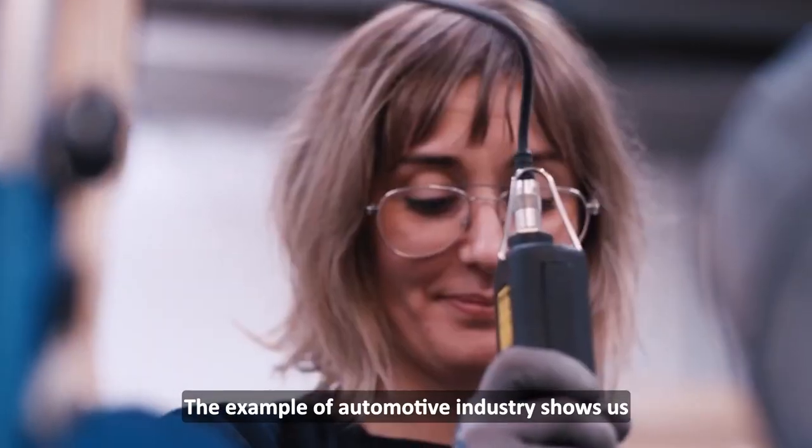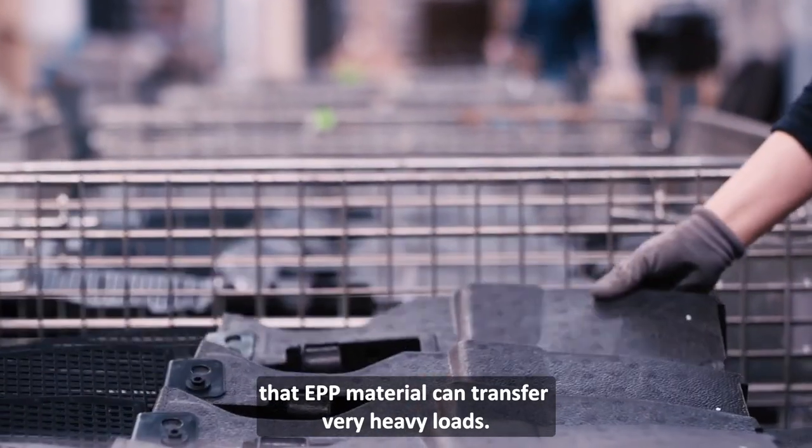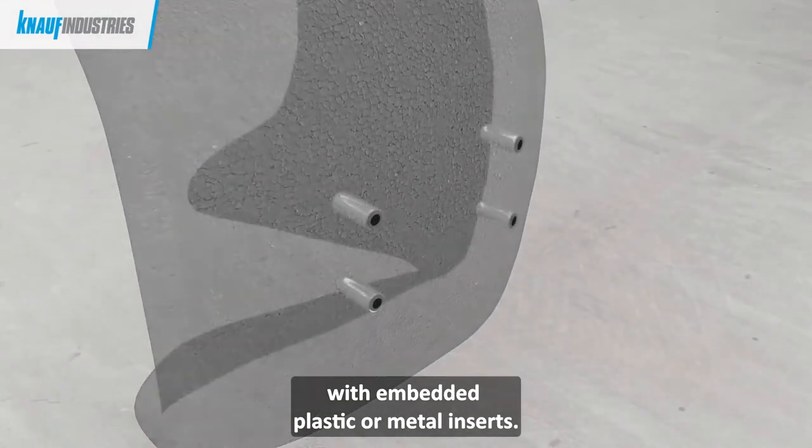Przykład w branży automotive pokazuje, że materiał EPP jest w stanie przenosić bardzo duże obciążenia. EPP allows forming molders with embedded plastic or metal inserts.